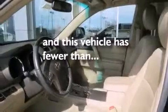Additional features include an anti-lock braking system, a rear window defroster, and this vehicle has less than 57,000 miles.